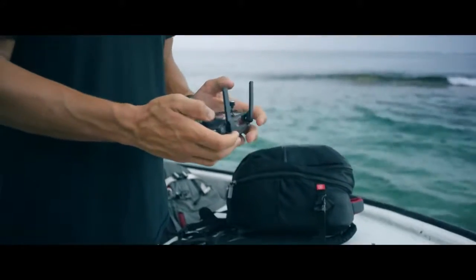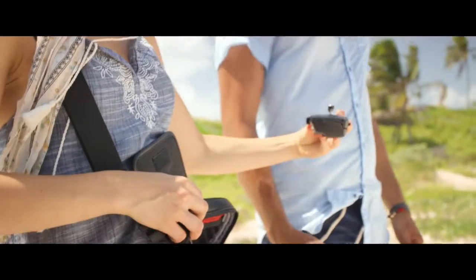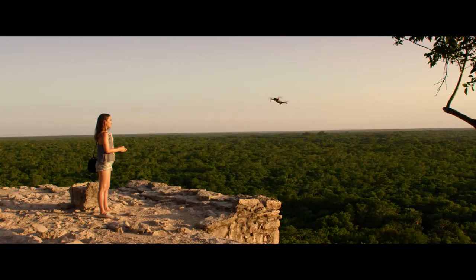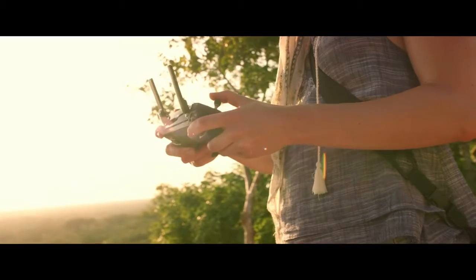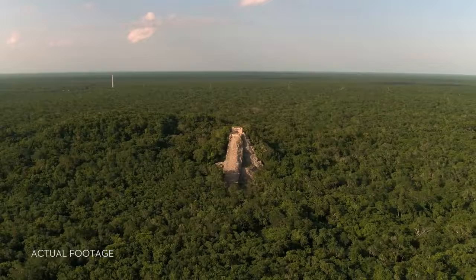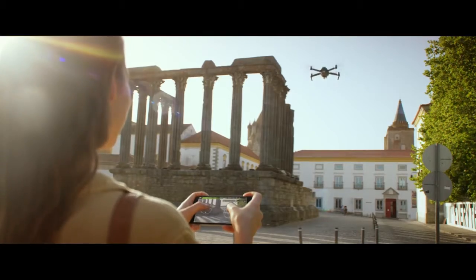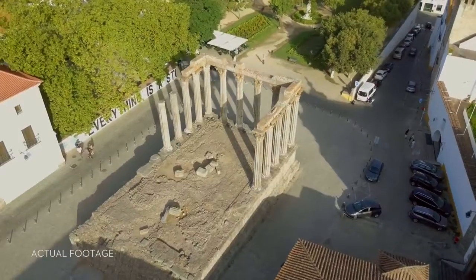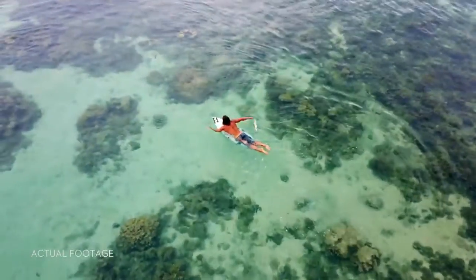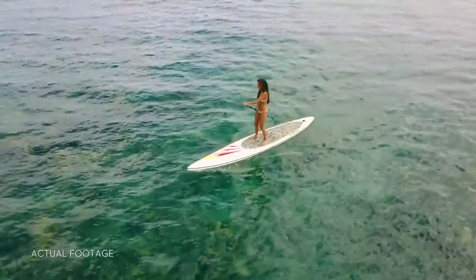Everything can be controlled using a game pad-sized controller you can keep in your pocket. It opens up to clamp around your phone and has been custom engineered to give you more feedback and more accuracy. You will always feel in control. If you don't want to bother with the controller, fly using virtual joysticks right from your phone over WiFi. Whether you fly with the remote controller or just your phone, Active Track modes are ready to make you shoot like a pro.